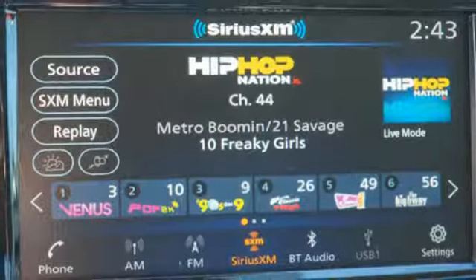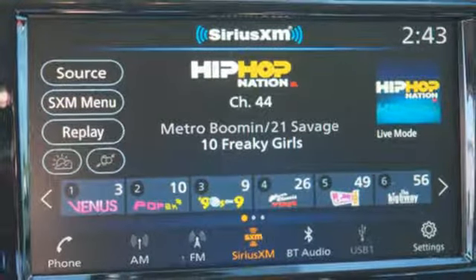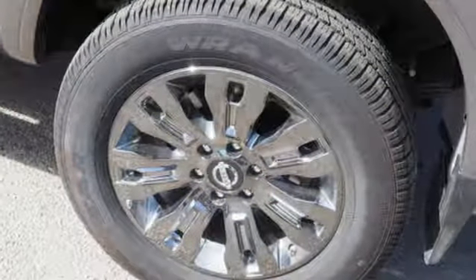Active grille shutters. Gas pressurized shocks. Auto dimming rear view mirror. And V8 engine.